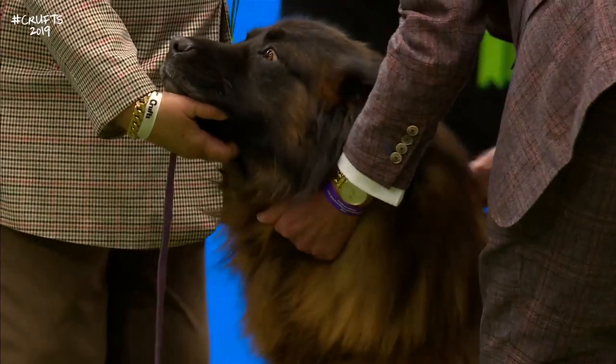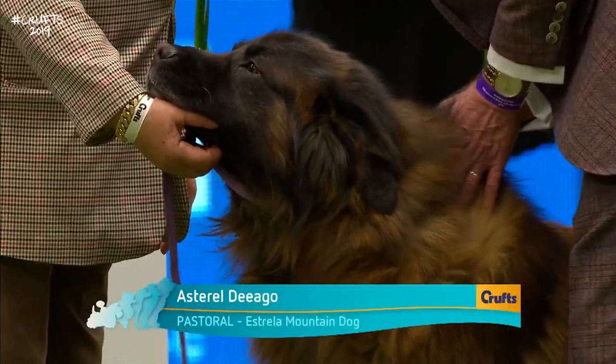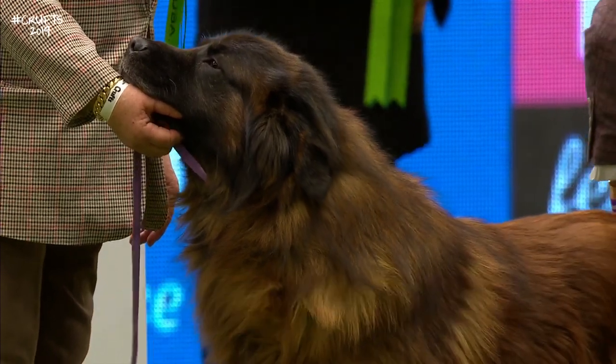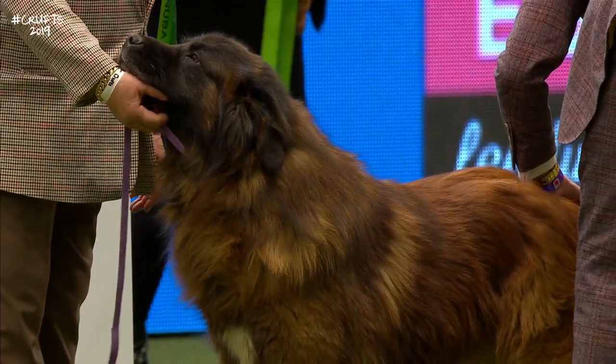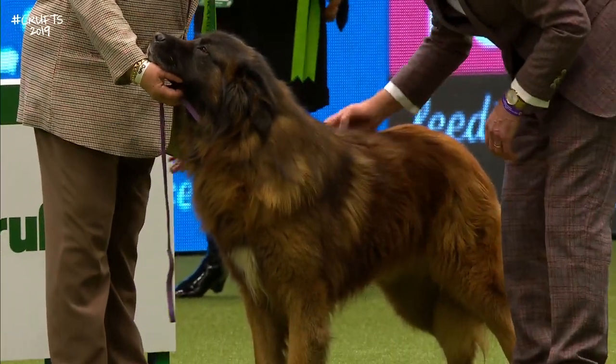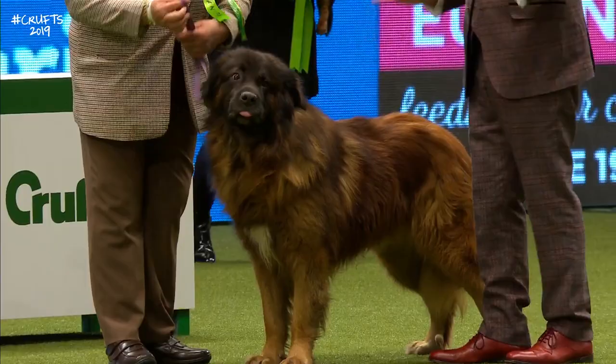And we're looking here at the Estrella Mountain Dog. The Estrella Mountain range is in the central part of Portugal, and the Estrella is the Portuguese relation of the flock-guarding dogs that can be found anywhere from Asia halfway across the world to the shores of the Atlantic.